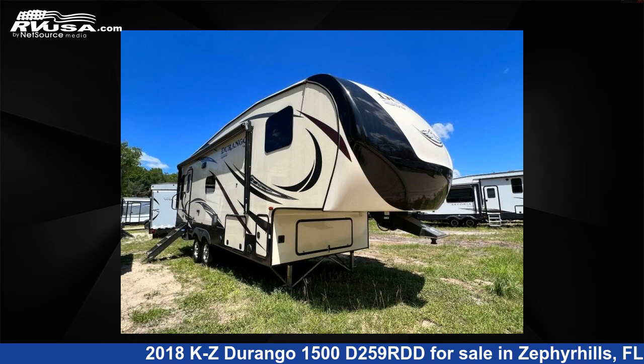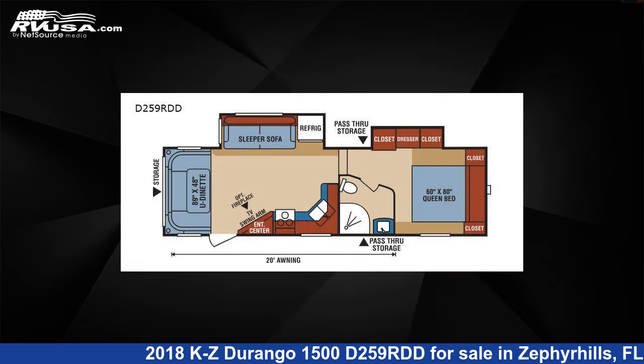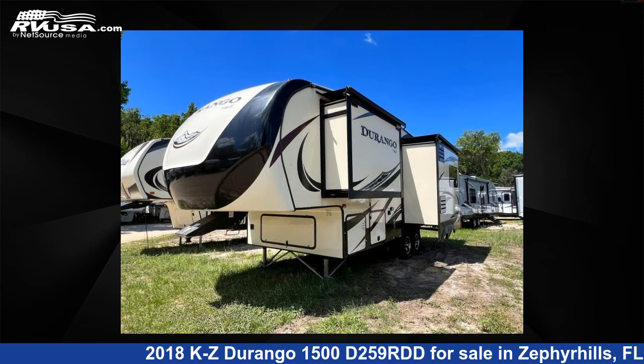This 2018 KZ Durango 1500 D259RDD is a fifth-wheel RV. It is located in Zephyrhills, FL 33540 and is offered for sale by Optimum RV, Zephyrhills.